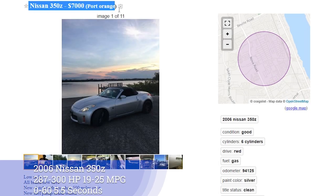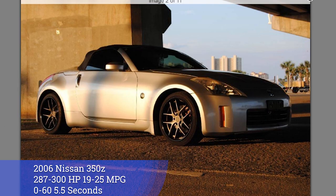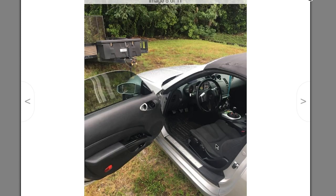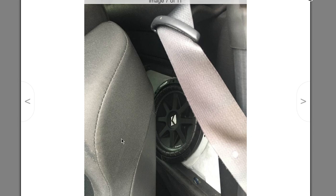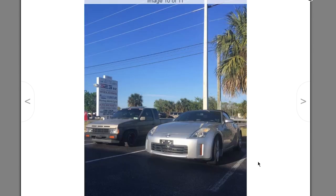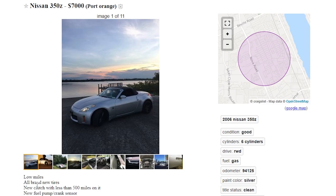First, we have a 2006 Nissan 350Z for $7,000 — and you could definitely find it cheaper. This one only has 94,000 miles, with 287-300hp, 19-25mpg, and it's wielding a 3.5L V6. This is essentially the broke man's GTR, but who is judging? The 0-60 is 5.5 seconds, and that's good enough for me. The 350Z is very stylish and very customizable. Oh, and they are easily driftable.